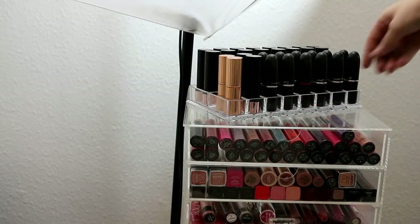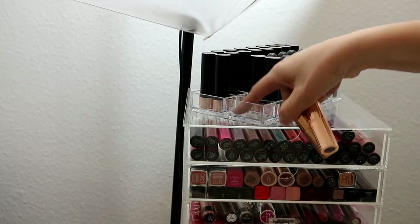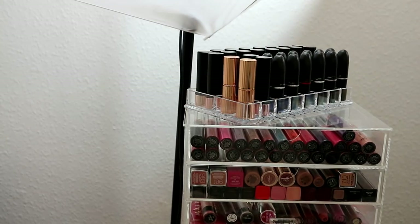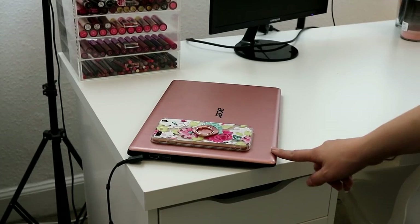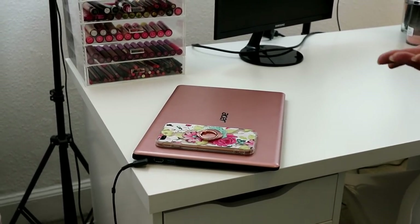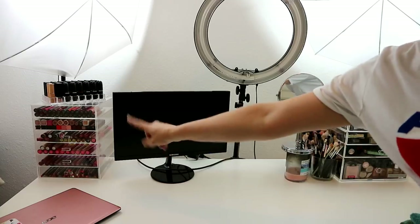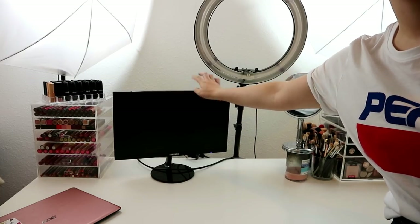On top of that unit I've got this single eyeshadow holder — little wells — and I just have my ABH and MAC lipsticks in there. I thought it looked quite nice standing on top. I also always have my laptop sitting on the left-hand corner, because when I'm putting my makeup on I watch videos, or when I'm filming I watch videos while adjusting things off camera.